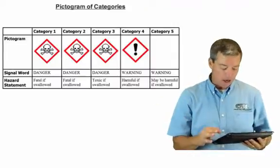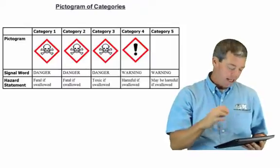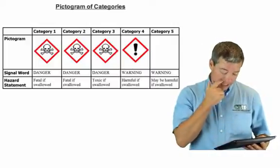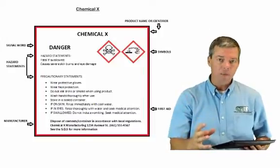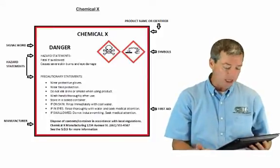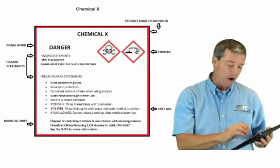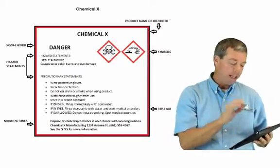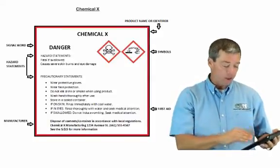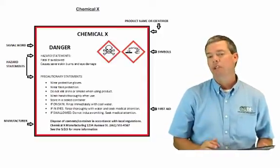You just need to pay attention that the skull and crossbones doesn't just indicate a category one chemical — it will now indicate several categories: one, two, and three. The label will change, and it's important that you look at the label. They will now also have to be consistent. Looking at labels and MSDSs — they change significantly. The symbols will be in the top right-hand part of the label and will show what the hazard is. The chemical name will be at the top. Then you have a signal word — 'danger' — and hazard statements on the left-hand side, precautionary statements and first aid statements running down the page. At the bottom, it will tell you the manufacturer and their statements.